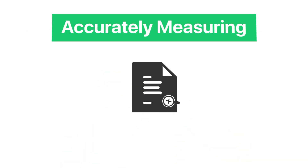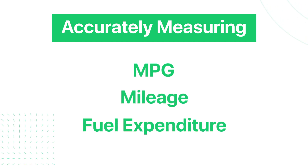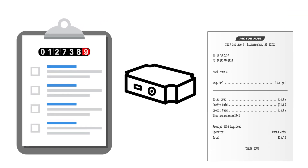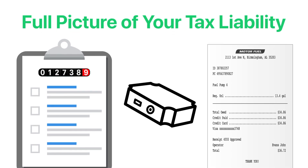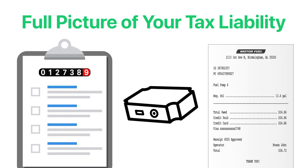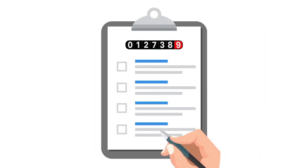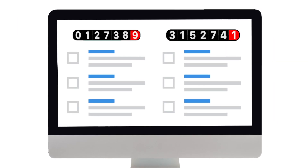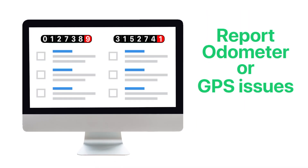Make sure you have the means for accurately measuring miles per gallon, mileage, and fuel expenditure. You can utilize the odometer readings from your driver inspection reports or telematics devices, fuel receipts from gas purchases, and other documentation to ensure you get the full picture of your tax liability without any guesswork. Always double check and triple check those numbers before submitting, whether you enter the data manually or use software to compile a report. And if something looks a little off in your data, be sure to report odometer or GPS issues to explain any big discrepancies in your numbers from quarter to quarter.